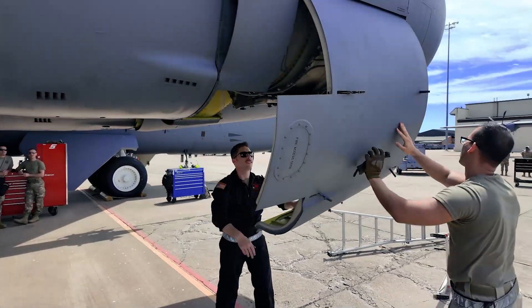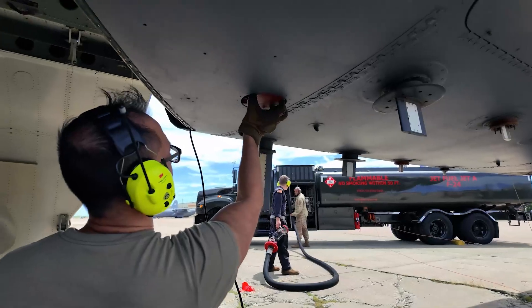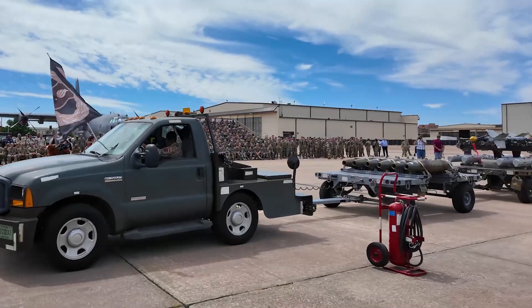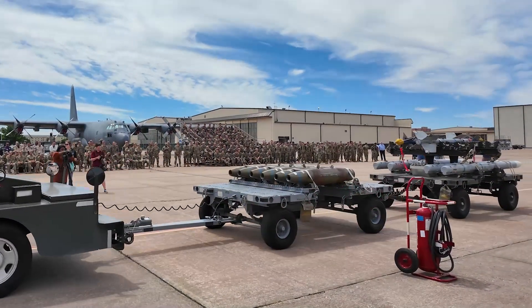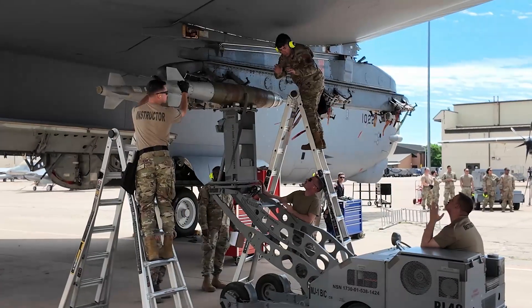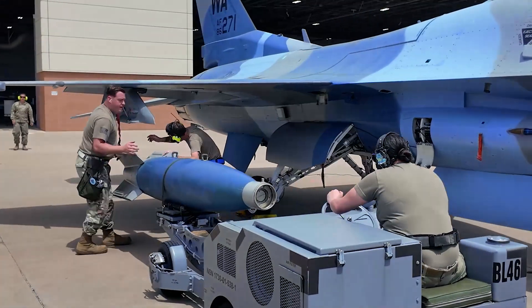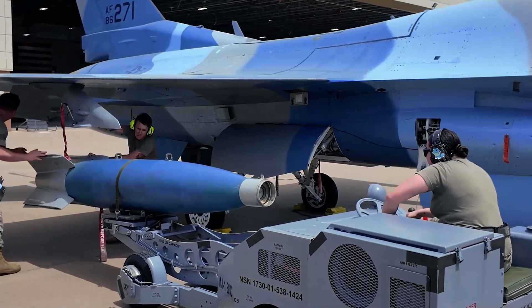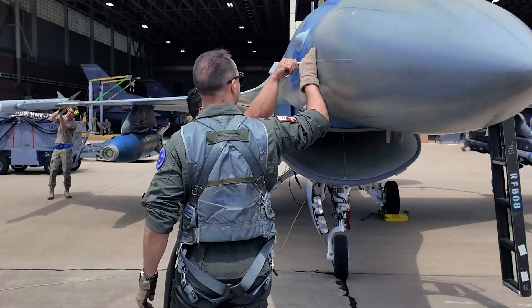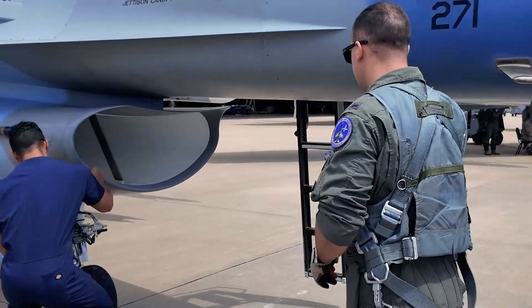While that's going on, our 364 POL instructors will be doing a sim load with the crew chiefs. Then our 363 ammo instructors will come out and do a munitions build for the AITs, showcasing how different types of nose packages and tail packages can create different types of bombs. Once that's finished, they'll deliver the munitions to weapons where they are loaded for the pilots to accept.